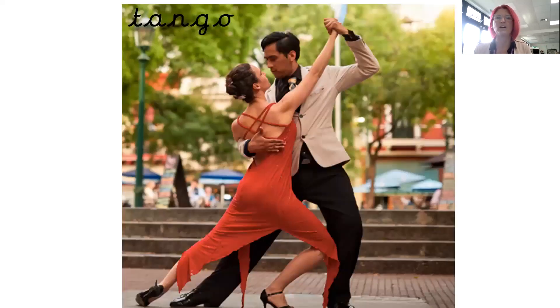Tango. This is another type of dance. You can see that their faces look a little bit more serious than the cha-cha, and they've got different types of clothes and their movements are more stiff. Tango.